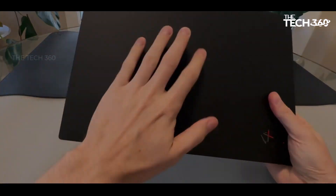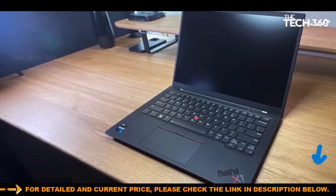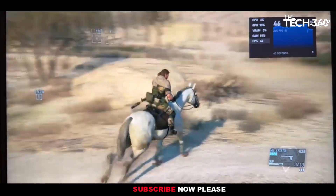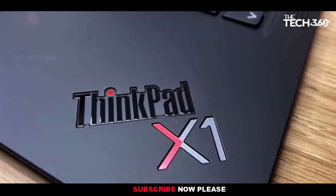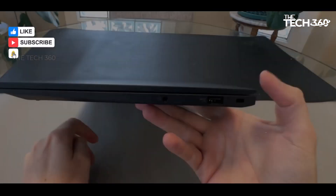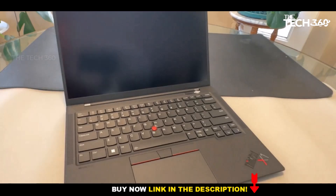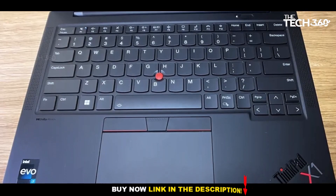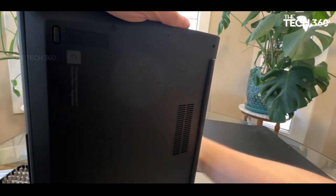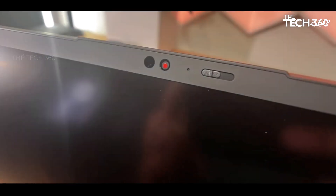Number five: Lenovo ThinkPad X1 Carbon Gen 11. The Lenovo ThinkPad X1 Carbon Gen 11 stands out as a high-performance business laptop featuring a 13th Generation Intel processor, 32 GB RAM, and an impressive battery life of nearly 13 hours. It offers a more lightweight body compared to the Apple MacBook Air, making it a compelling choice for professionals on the go. While it lacks a 4K screen, it compensates with options between an IPS, OLED, and FHD screen.